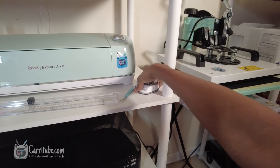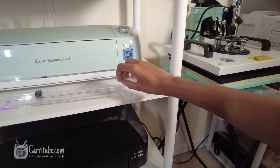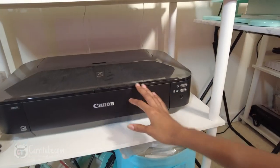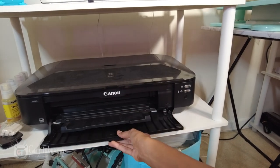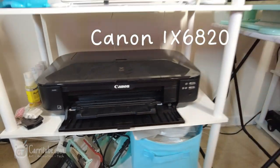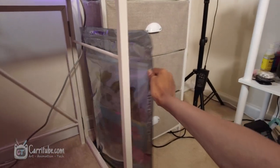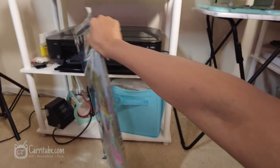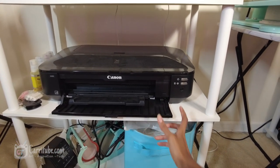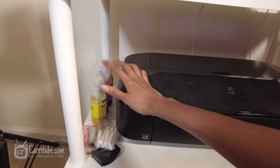Over here I have this round corner device to round off the corners of my stickers, another device to peel stickers, more rulers, and cutting tools. Right here is my big printer — the Canon PIXMA — and I love this thing for printing huge prints. I have my large prints displayed on the side since I mostly sell my art at anime conventions. This printer is amazing for that; it can print up to 13 by 19 inches, which is awesome.